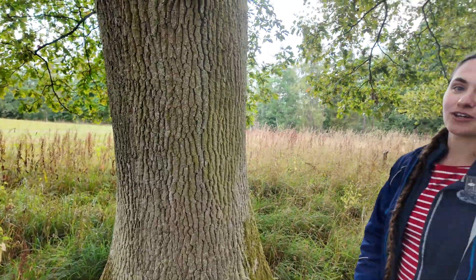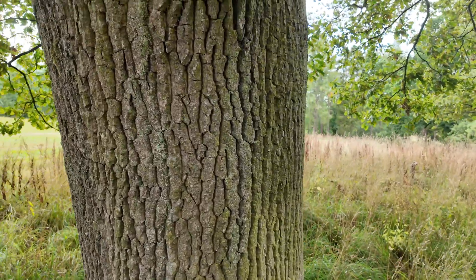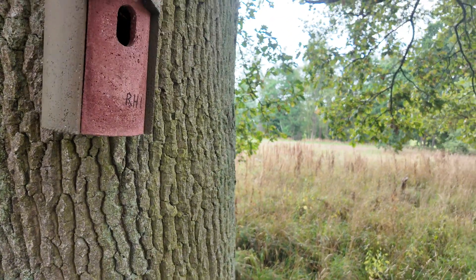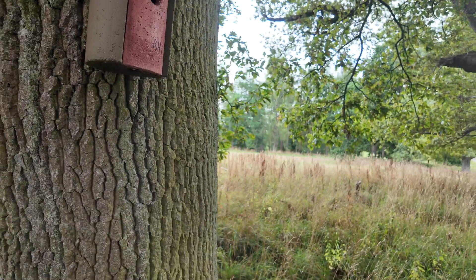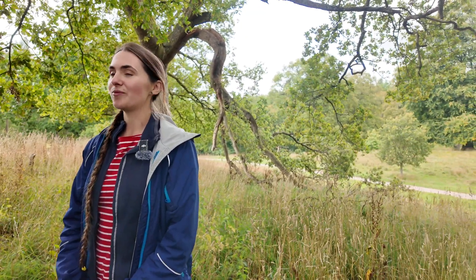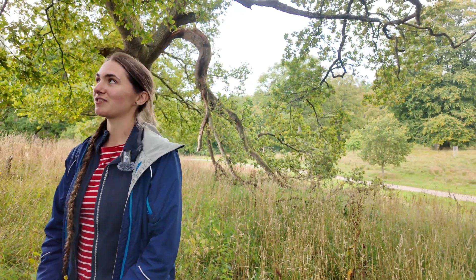So we set up a project with bird boxes — we installed a number of them, like this one here — and we've monitored them over the last two seasons to see what's been using them. We've had a mix of species benefit, mainly blue tits and great tits which are common garden birds, but we were really pleased that in the first year, having had no pied flycatchers on the estate for at least 50 years, we got three pairs breeding in boxes successfully for the first time.